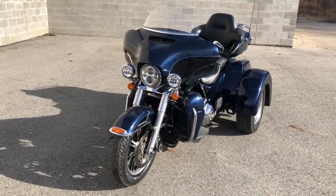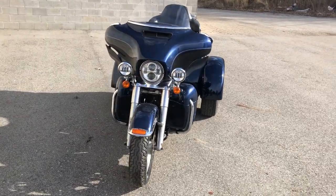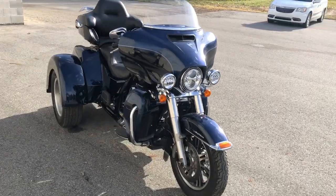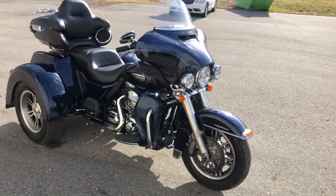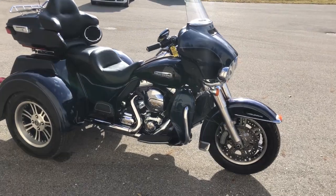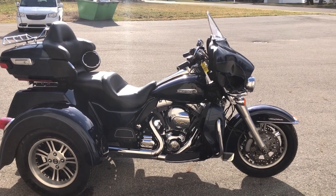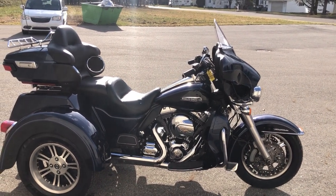It's just been serviced at the dealership, inspected, all fluids changed. This bike is certified and a warranty is available. It's a great trike for the money. Visit our website at www.ApprovalPowersports.com or call us at 810-648-9500.